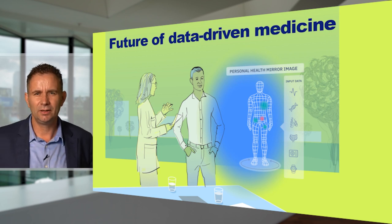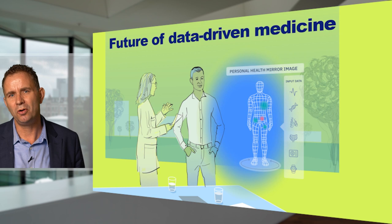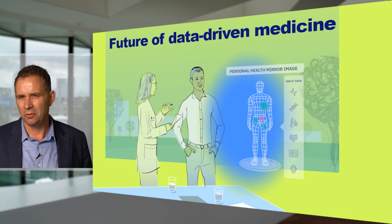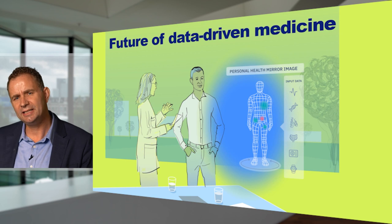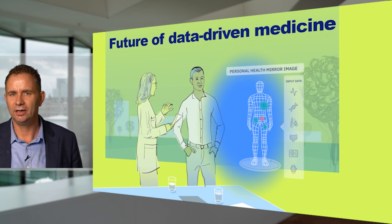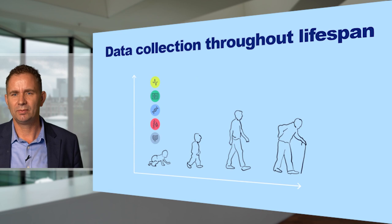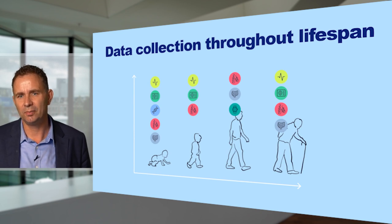Looking into the future, with this availability of data and AI technology, we increasingly move to a more data-driven approach to medicine — utilizing data of previous patients to treat the next patient better. Because of artificial intelligence, this will not become a less human type of medicine. Rather, it can be a much more human form of medicine, because clinicians will be aided to compare a patient's status to reference data in order to provide the information necessary to take the right decisions concerning different treatment options. It's very important that we increase data collection throughout the lifespan so we can perform the next generation of medicine.